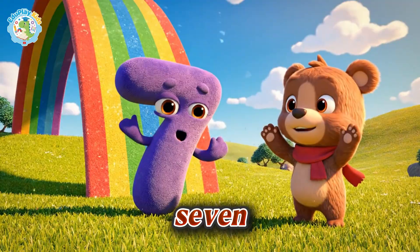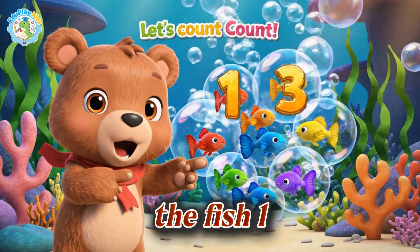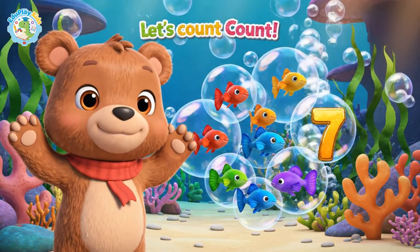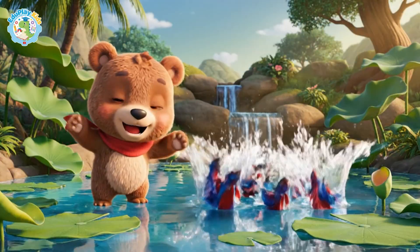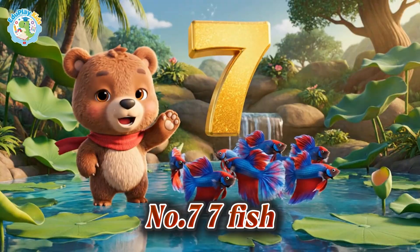It's number seven. Let's count the fish — one, two, three, four, five, six, seven. Number seven, seven fish in the water.